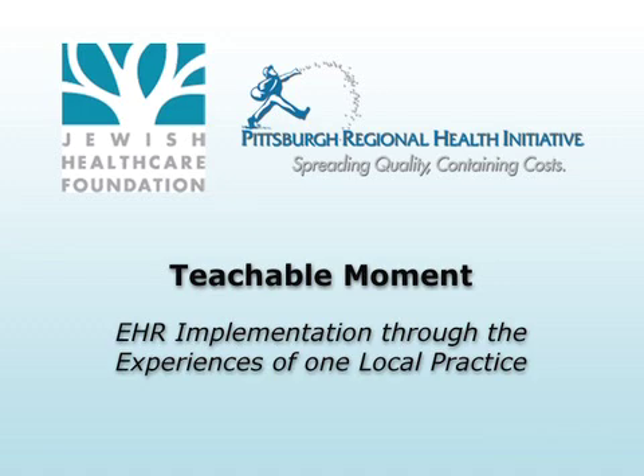This Teachable Moment describes EHR implementation through the experiences of one local practice.